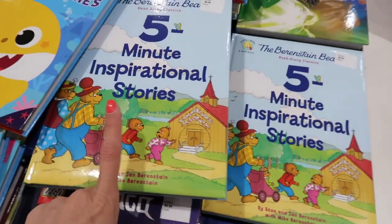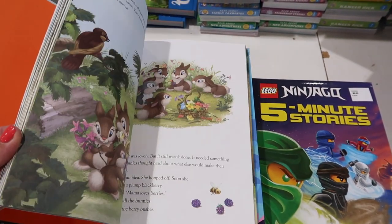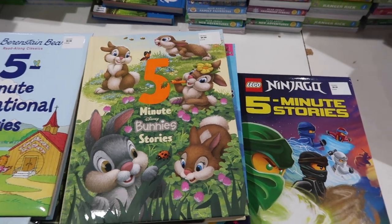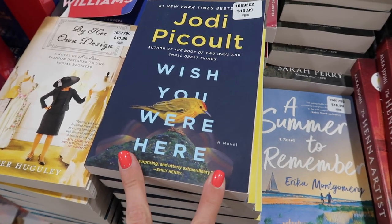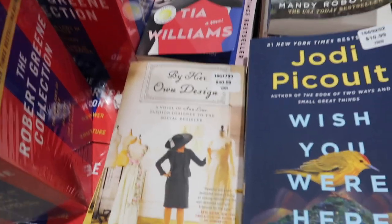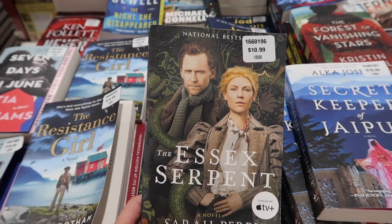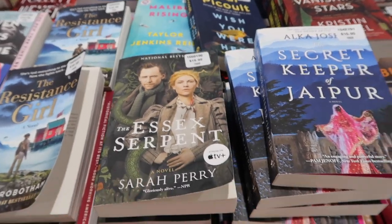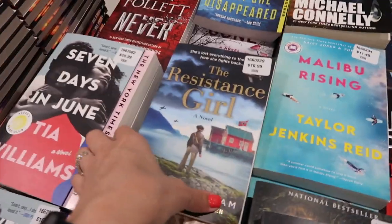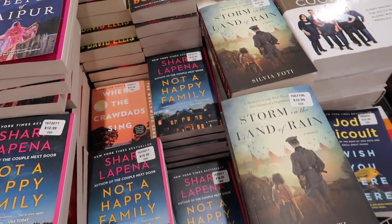They have a bunch of five-minute stories for $8.99 — Disney ones, five-minute sleep time stories, Ninjas with Legos, Baby Shark, Berenstain Bears. I always liked the Berenstain Bears as a kid. They also have Thumper and friends. On the adult books side, I like Jodi Picoult — let me know if you've read Wish You Were Here. They have Seven Days in June, The Essex Serpent, The Forest of Vanishing Stars, Malibu Rising, and Resistance Girl. Most look like $10.99. Let me know in the comments if any of these are worth reading!